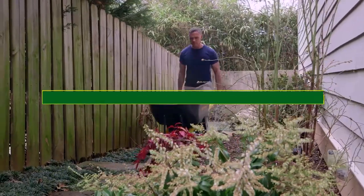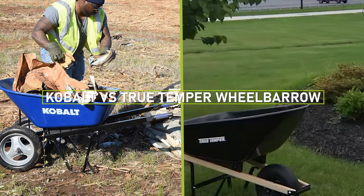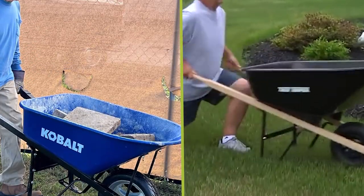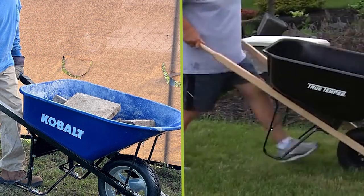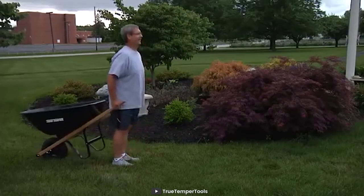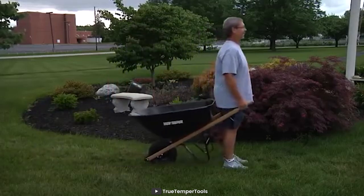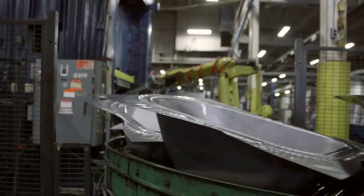Welcome to our video on the comparison of Cobalt and Truetemper wheelbarrows. Both Cobalt and Truetemper are well-known brands in the world of wheelbarrows, each with their own unique features and benefits. In this video, we'll take a closer look at these two brands and compare their specifications, build quality, usability, and price to help you make an informed decision on which one to choose. So, let's get started.